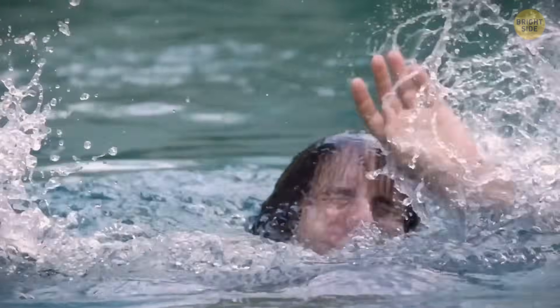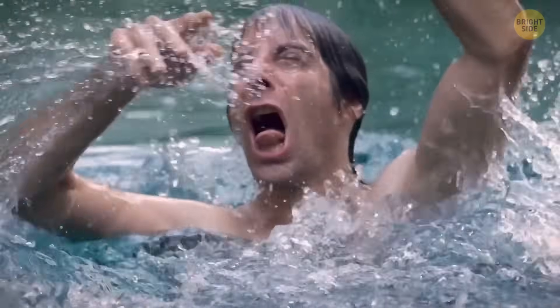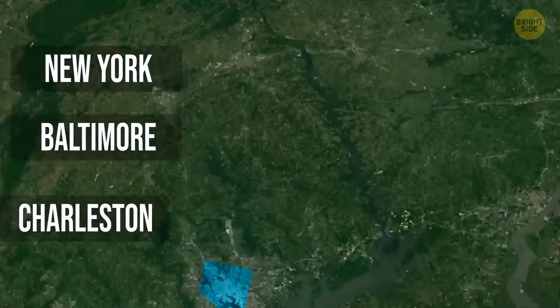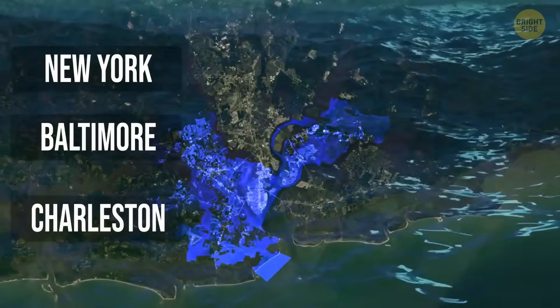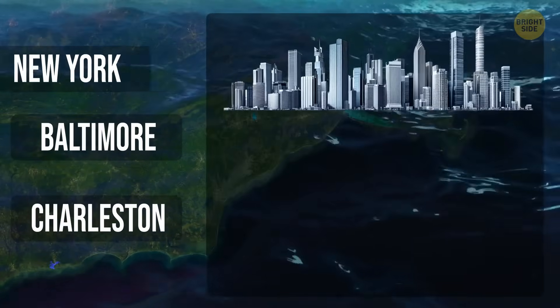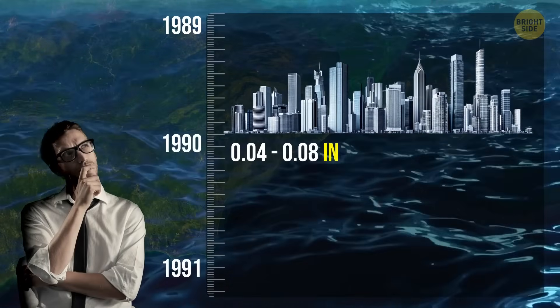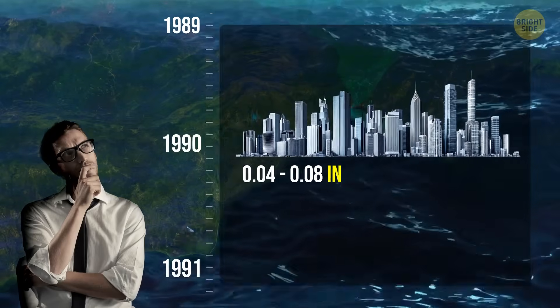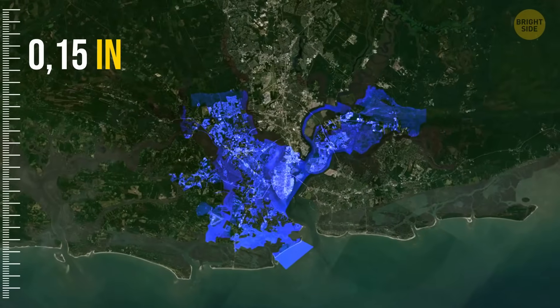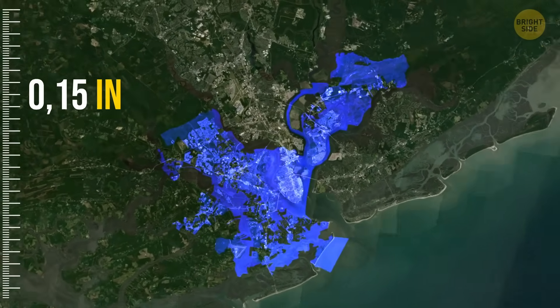There's another type of sinking happening much faster. By 2050, at least 32 major cities in the U.S. — including New York, Baltimore, and Charleston — could be partially underwater. And this one is mostly our fault. Scientists noticed that since 2007, some cities have been sinking between 0.04 and 0.08 inches every year. Charleston, South Carolina is pulling ahead in the worst way possible, sinking 0.15 inches annually.